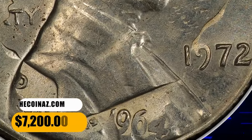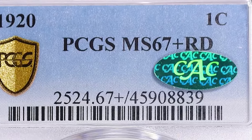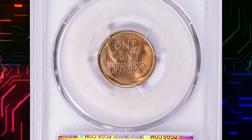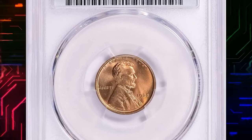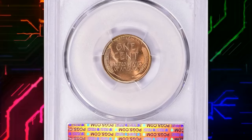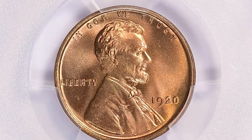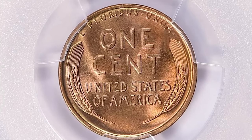Here is a 1920 Lincoln Cent in MS67 Plus Red condition, coming with a green CAC sticker on the PCGS slab. A CAC-endorsed coin refers to a coin that has been evaluated and endorsed by the Certified Acceptance Corporation. CAC is a third-party coin authentication and grading service that focuses on evaluating coins already graded by major companies such as NGC or PCGS. This CAC-endorsed superb gem sold for $25,312.50 with buyer's fee.